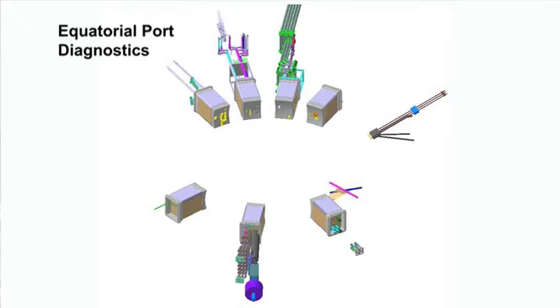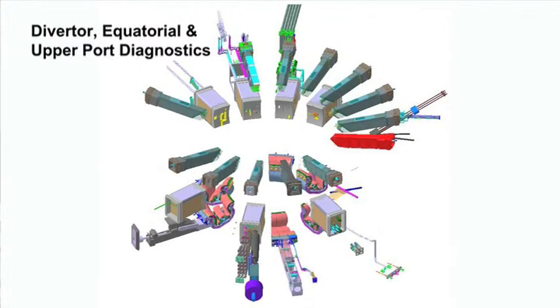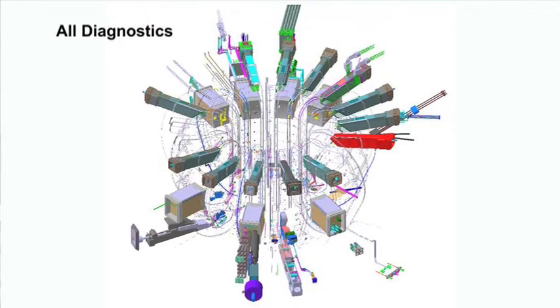Those measurements are used in validating the models of the fusion process and of the performance of the plasma, which will establish our knowledge base on which we can build machines that come after ITER — demonstration fusion reactors, for example. So diagnostics have these two basic functions: control and protection, and also physics evaluation.